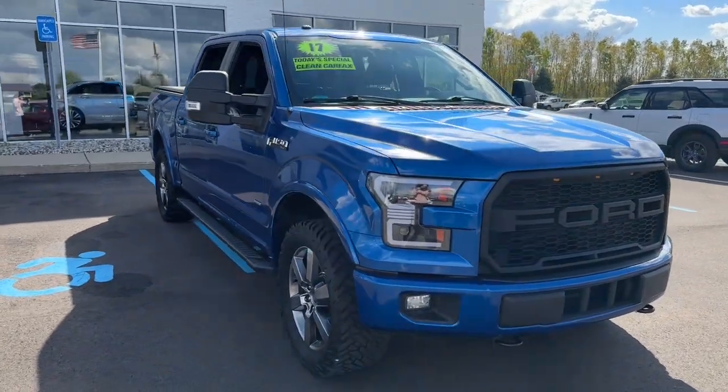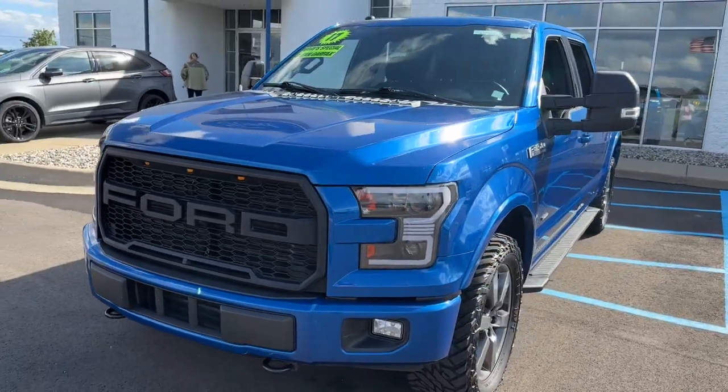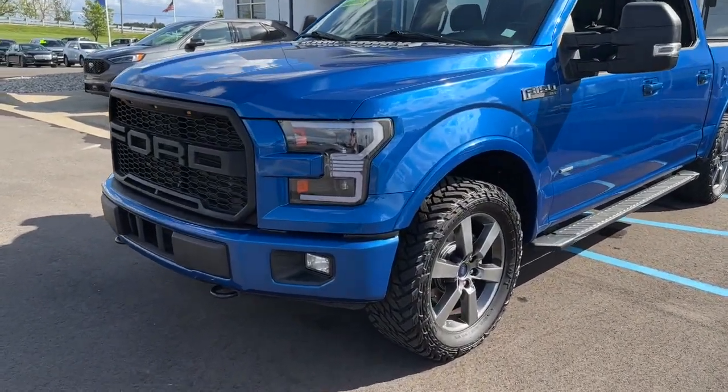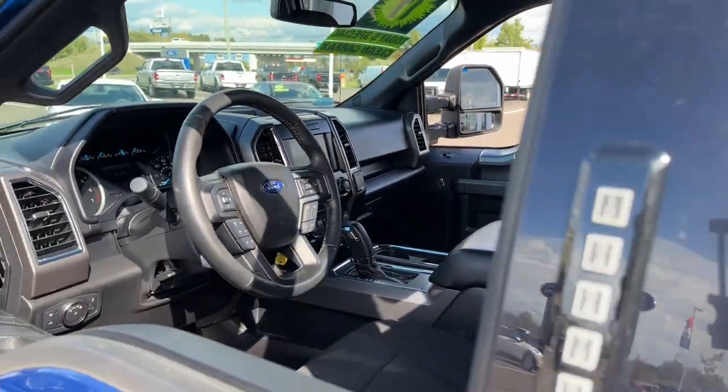Your next car could be the 2017 Ford F-150. This vehicle is an outstanding buy with fewer than 90,000 miles on the odometer. Enjoy a new level of ease and confidence whether at work or play when you're in this F-150.